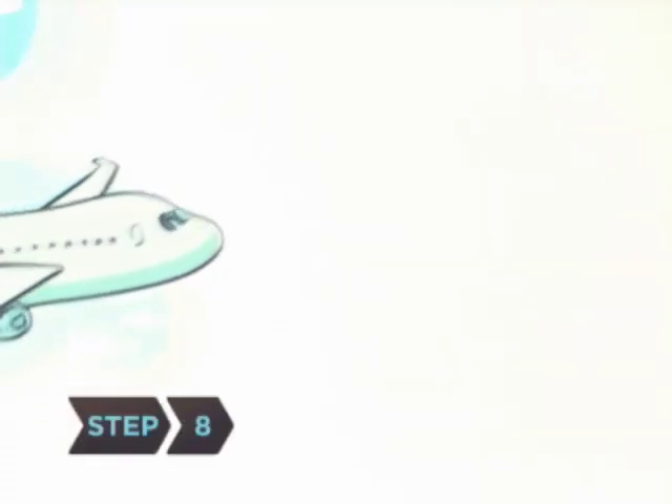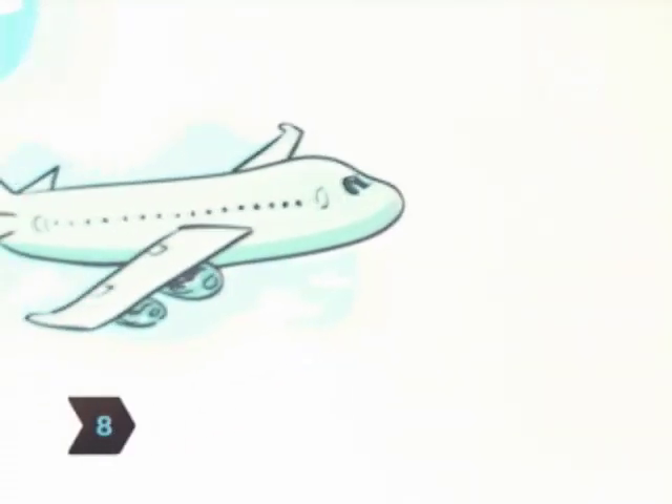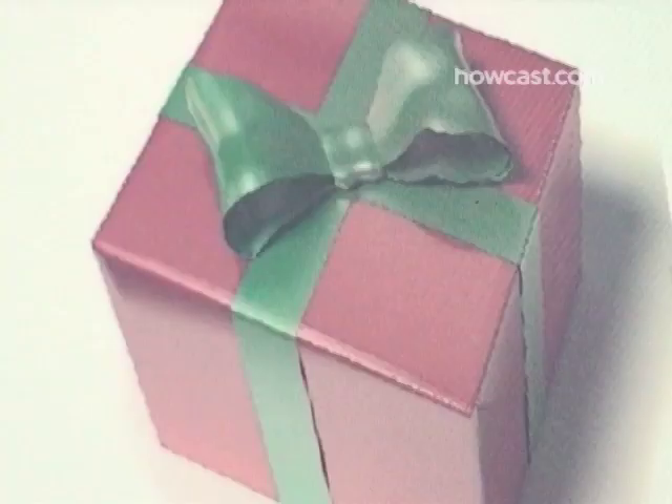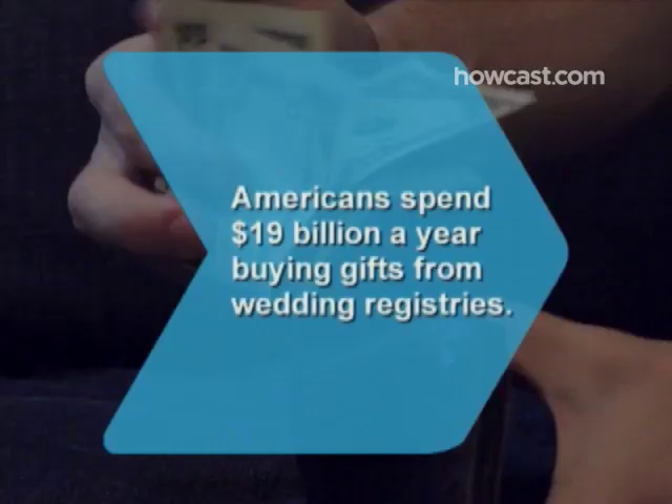Step 8. See if you can cash in the gifts made towards something you end up not using, like an airline trip. Step 9. Before you sign up with a national chain, check if gifts that were bought online can be returned to a local store. Many couples secretly swap lots of smaller gifts for one large one. Did you know Americans spend 19 billion dollars a year buying gifts from wedding registries?